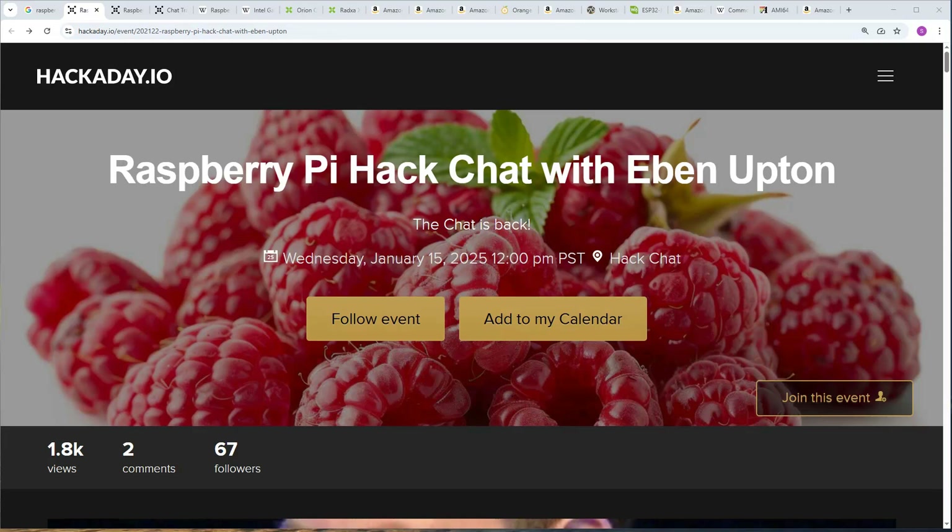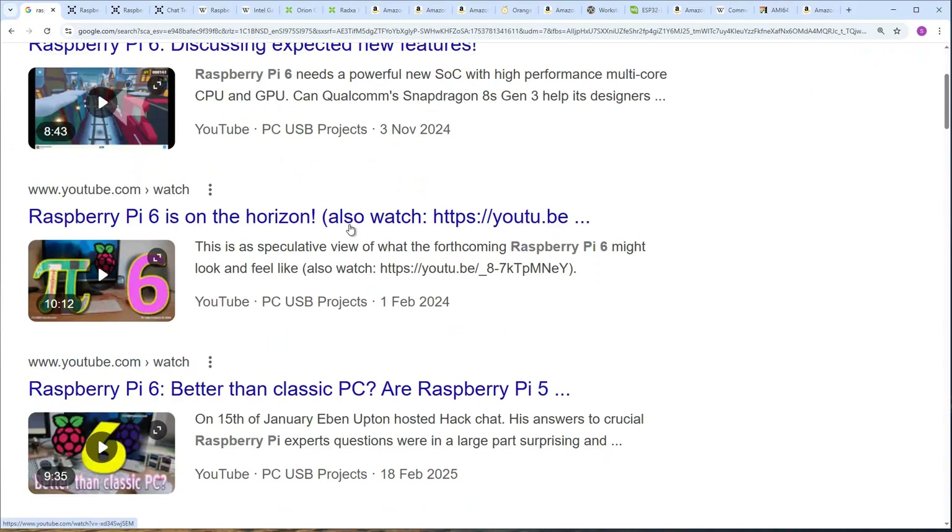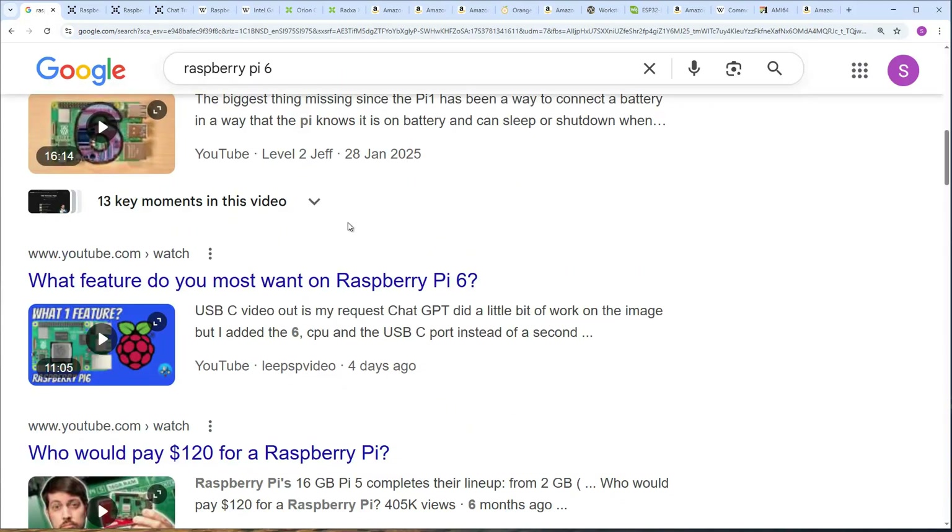Let's talk about the wish list. I've compiled it from various sources — various videos and various written sources.